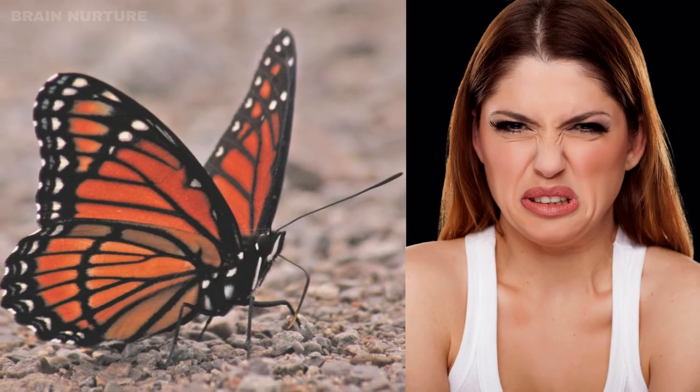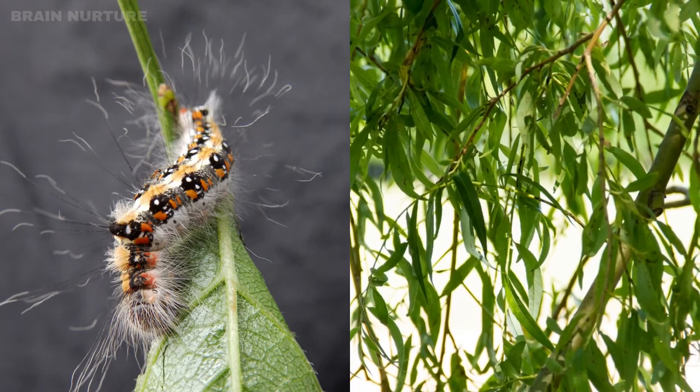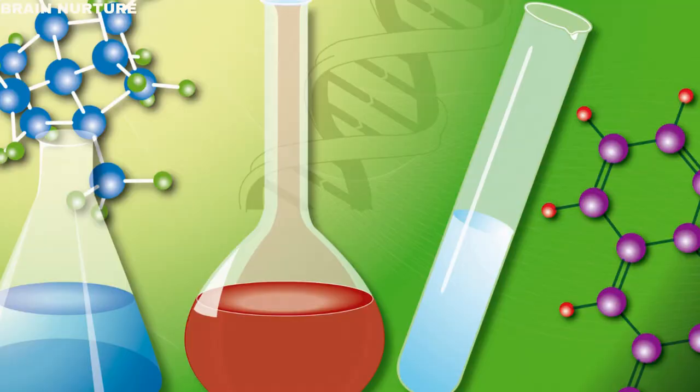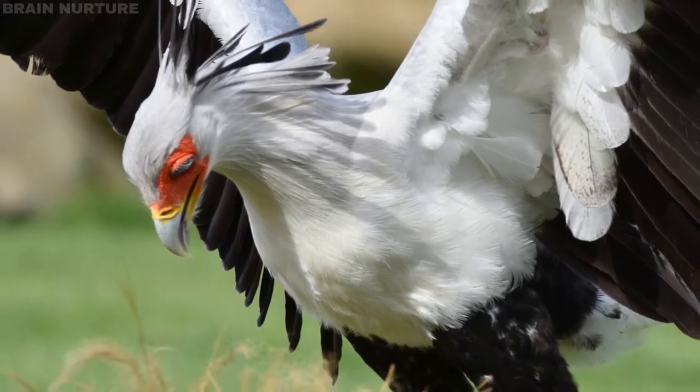The viceroy butterfly can taste just as foul as the noxious monarch. It is distasteful since its larvae eat non-toxic willows, not toxic plants. There is evidence that viceroy butterflies somehow manufacture their own chemical defense in order to avoid attacks from birds.